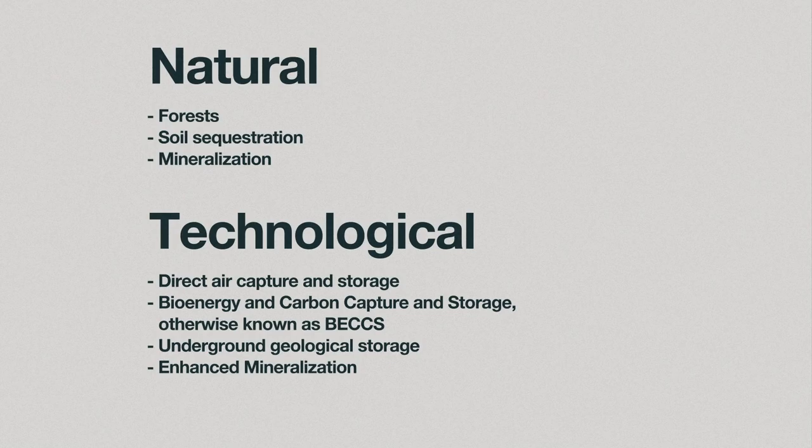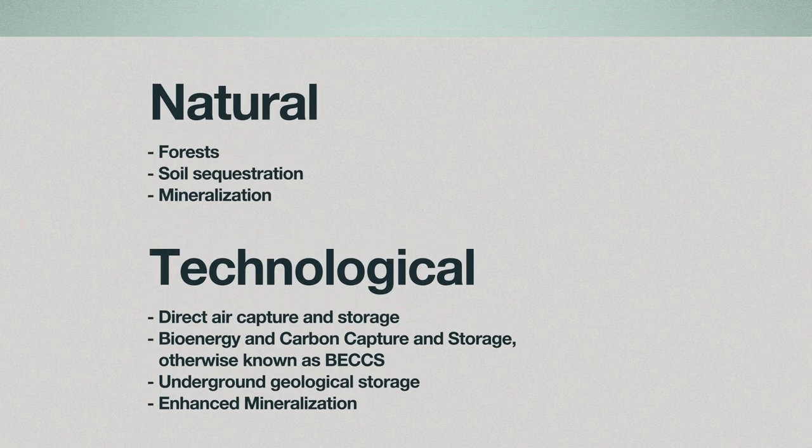We can separate CDR methods into two categories: natural carbon sinks that we want to enhance, such as forests, soil sequestration, and mineralization; and those that are more technologically intensive, such as direct air capture, bioenergy and carbon capture and storage (otherwise known as BECCS), and underground geological storage of CO2. Each of these methods comes in multiple varieties and much of the work on them is still in the experimental or very early commercial phases. The numbers we have in terms of amounts of CO2 sequestered and costs are yet to be proven on a commercial scale.